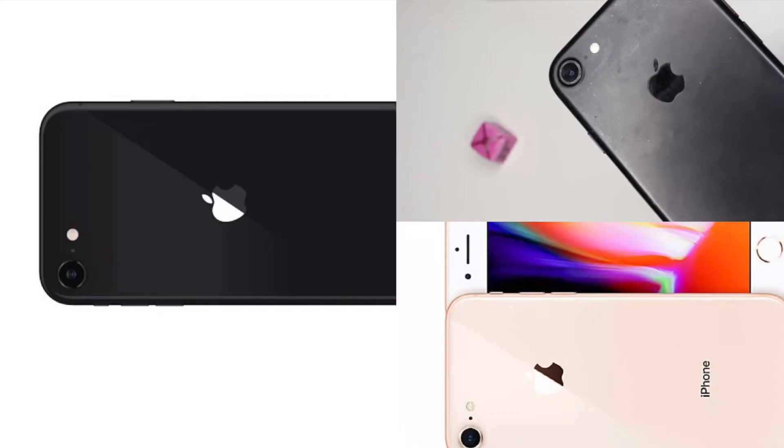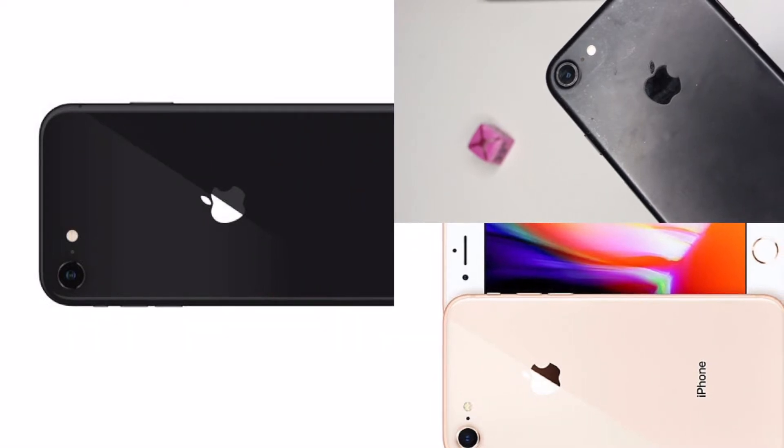The difference is it has an A11 bionic chip and a glass back. Now we are going to talk about the iPhone SE 2020. The iPhone SE looks exactly like the iPhone 8 but has a glass back, the Apple logo is moved down, and the iPhone SE has portrait mode. That's the only difference, and they all have 4.7 inches — the iPhone 7, iPhone 8, and the iPhone SE.